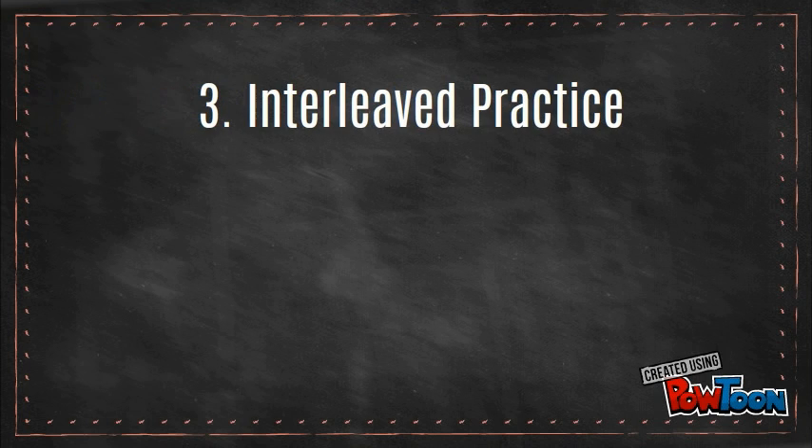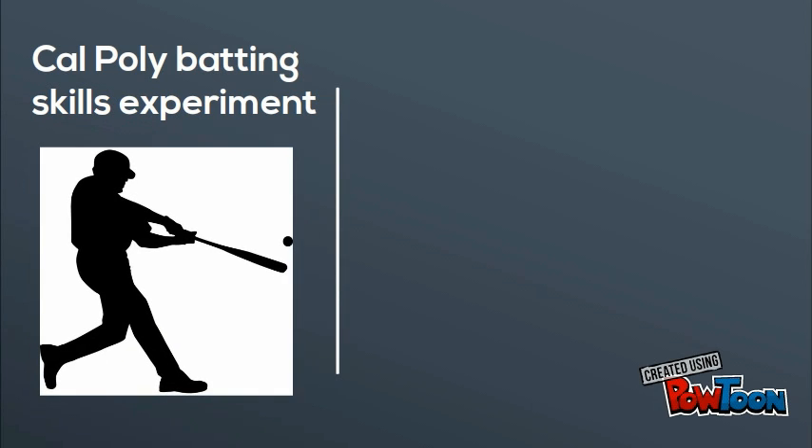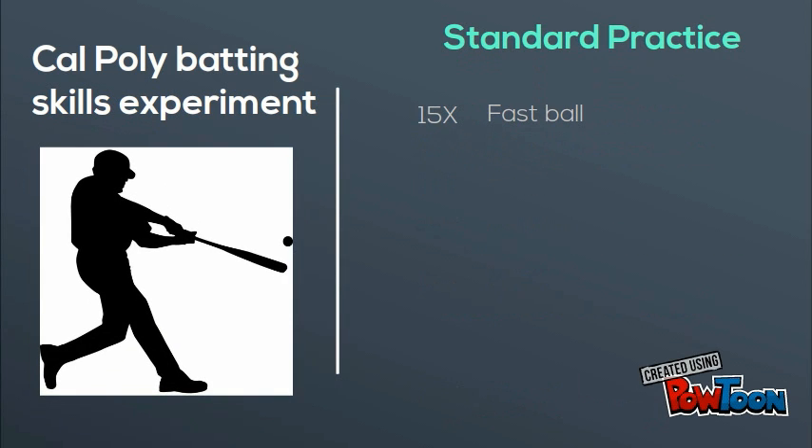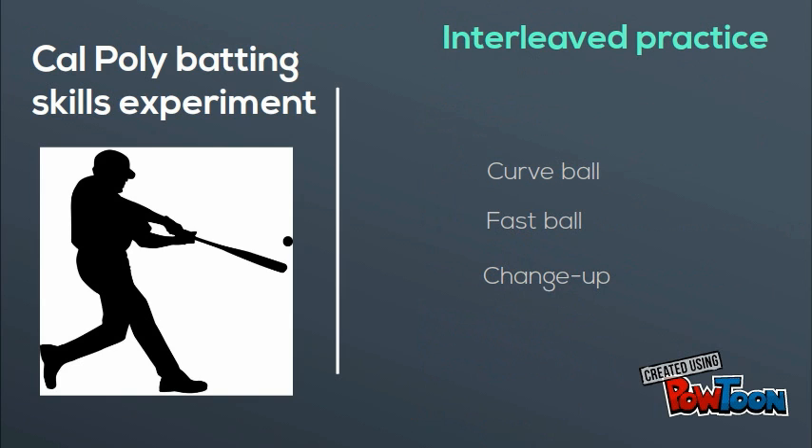Number three: interleaved practice, which means to mix up the different types of problems you're trying to solve. An example of this is a group of baseball players who hit 15 consecutive fastballs, 15 curveballs, and 15 changeups for eight weeks, whereas another group changed it up a bit. At the end of eight weeks, the interleaved practice group was significantly better.